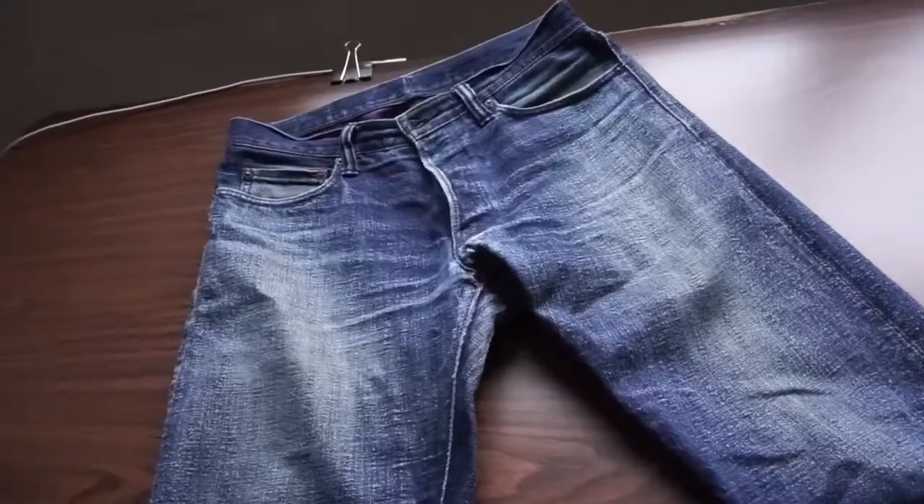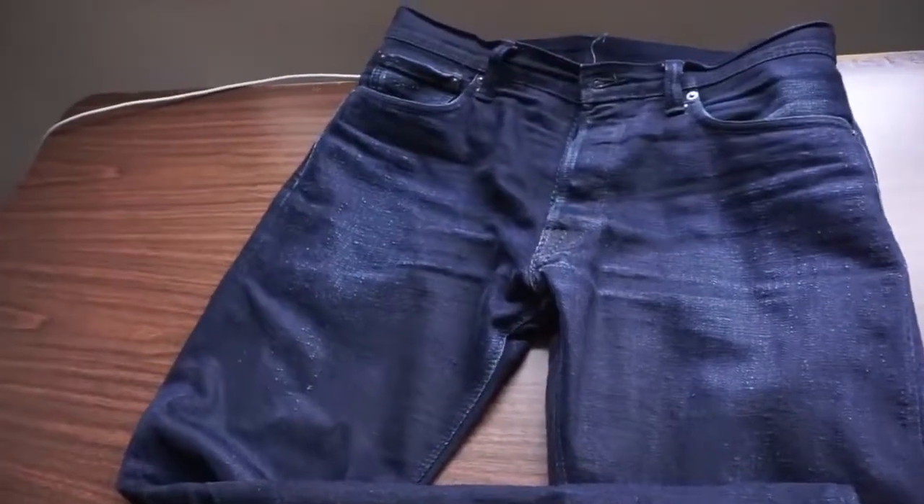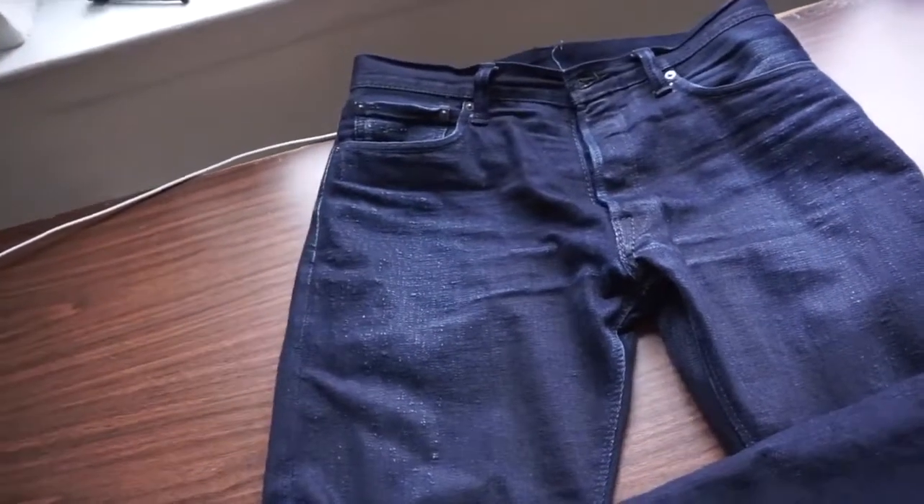Unique fades, solid construction, attention to detail. These are some of the reasons why people spend premium prices on Japanese salvaged denim. So should you get it? If you're on the rocks about getting a pair, this is the review for you.